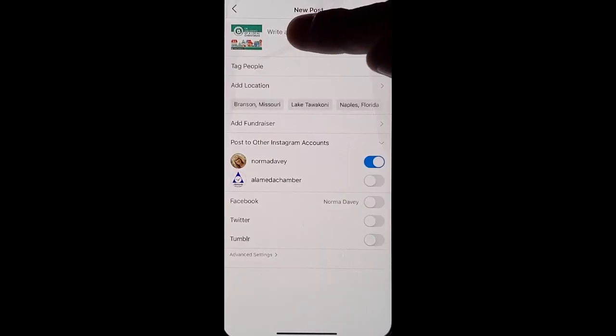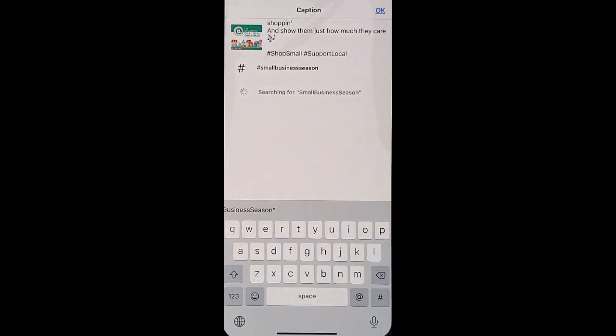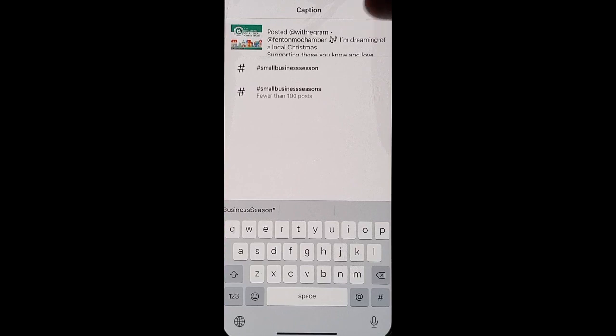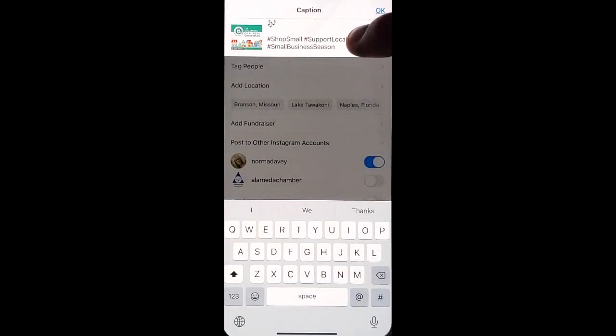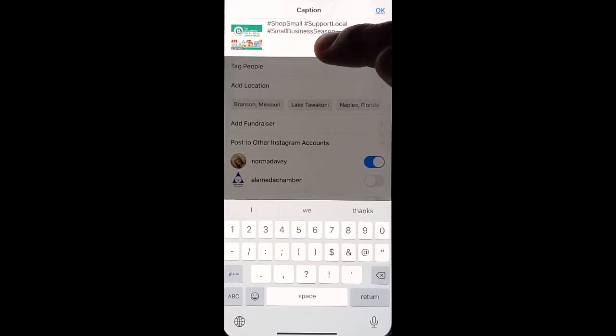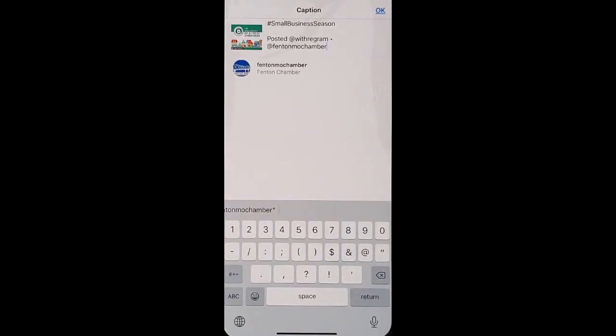Now here's the fun trick. In the caption field, go ahead and click Paste and up comes their text that they've written. What I usually do is copy and paste the beginning where it says I've reposted this, then delete it and put it at the bottom of my post — still to give them credit, but to make viewers see the words I want them to read first.